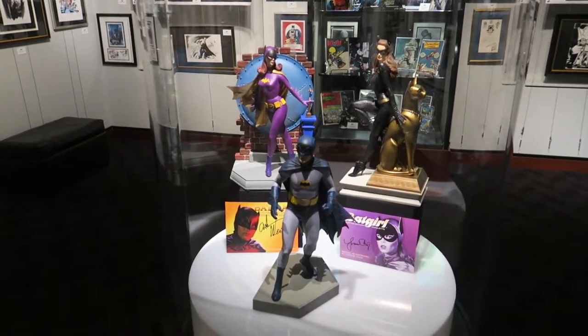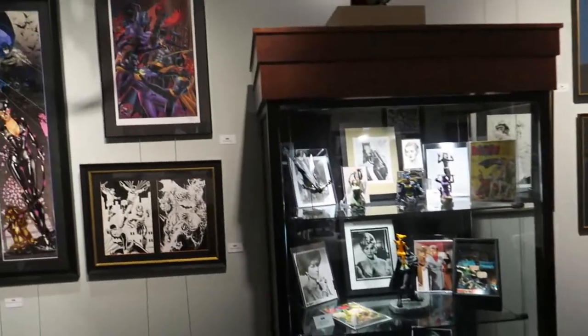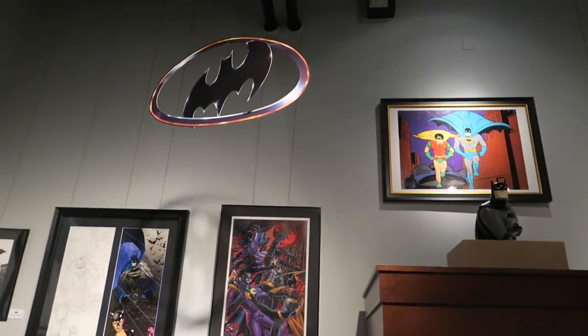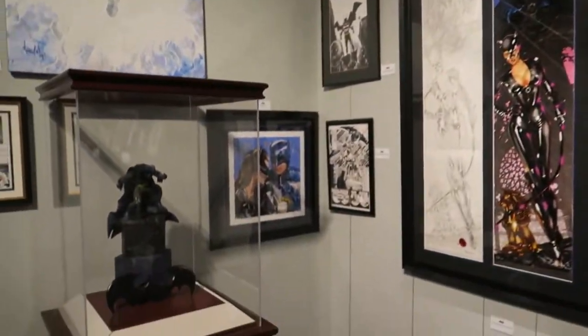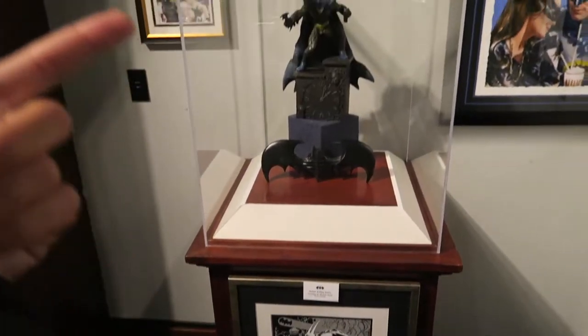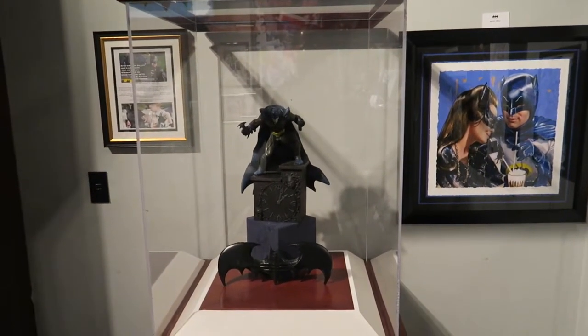Signed stuff by Adam West here and Yvonne Craig, who played Batgirl. Original artwork everywhere. You've got a 1989 Batman thing hanging from the ceiling there, held by an animated Batman guy, more original artwork. This is from artist Kelly Jones right here, one of my favorite Batman artists, as well as a statue that's an interpretation of that piece.